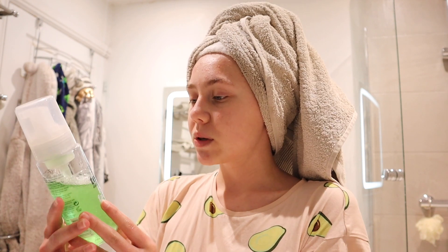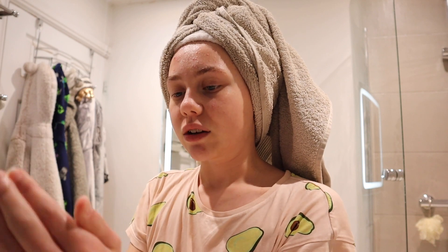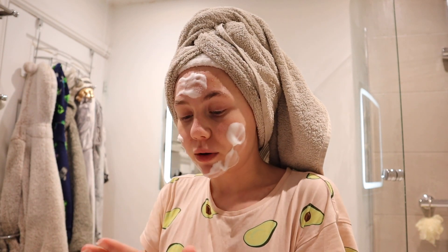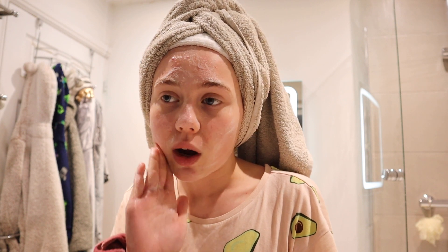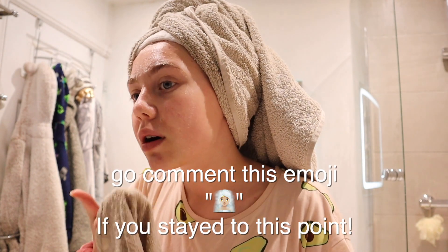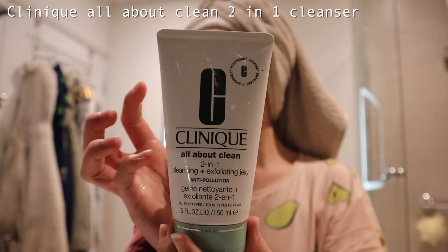I do my skincare routine in basically every single video but we're going over it again for the sake of the pampering routine. I'm going to be using the Tea Tree Foaming Facial Wash — I would highly recommend it. It's actually super cheap, which is probably not ideal, but it really does work for me. It might not work for everyone but give it a try, it also smells really nice. Go comment the pampering spa emoji on this video if you've made it to this point and I will heart your comment. Now I'm going in with the Clinique All About Clean 2-in-1 Exfoliating and Cleansing Jelly.